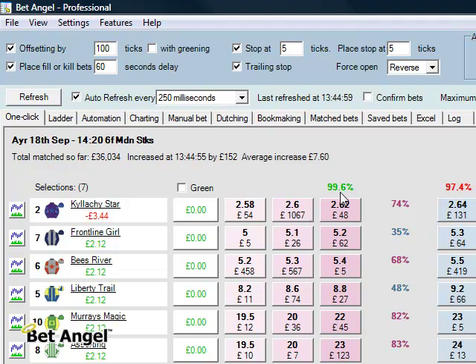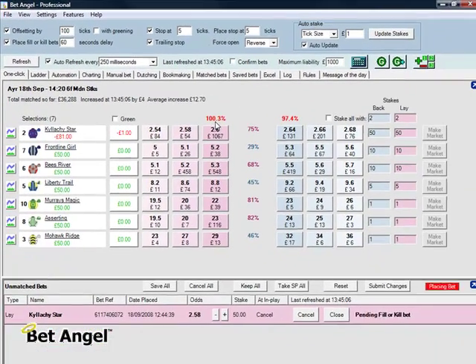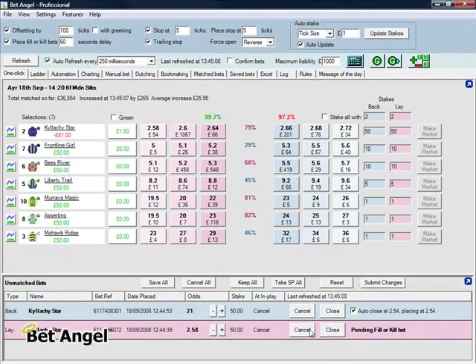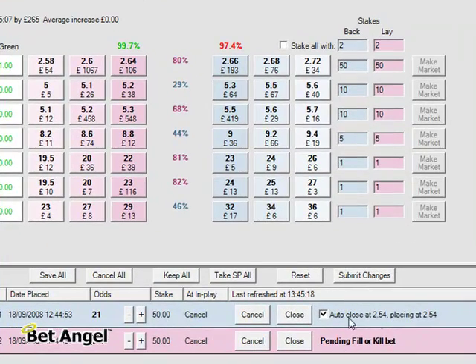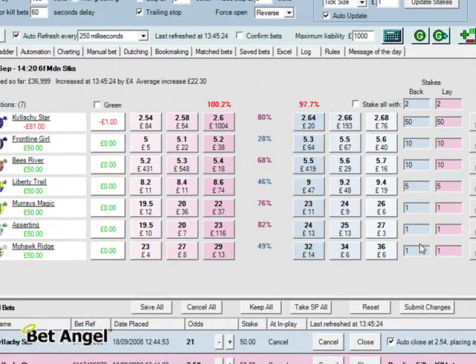Look at that book percentage — 99.6. Makes me want to skip to the Dutching right now and take advantage of it. So that's been filled. The next order has gone in — it's placed it at 2.1 because we've offset it by 100 ticks and we're waiting for it to close out. If it goes into 2.54 it will get closed out automatically, but for the moment we'll leave that as it is.